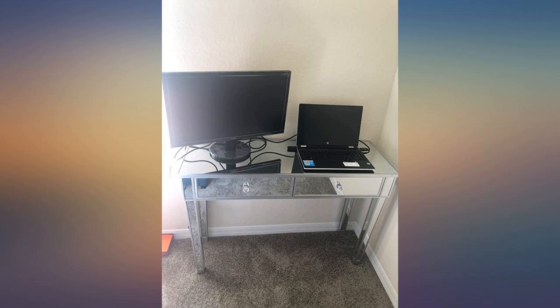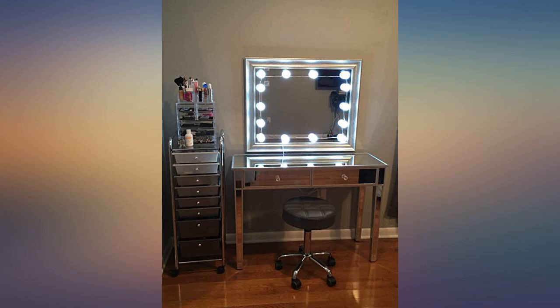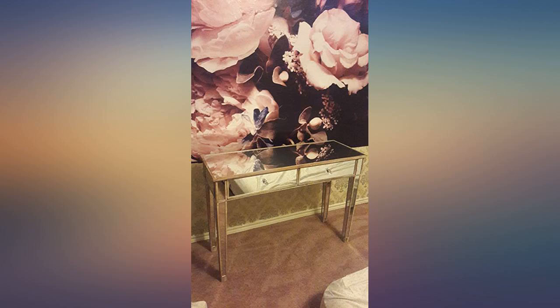I'll do that with this one too, especially because it's mirrored. I purchased this desk in weathered white mirror. It is stunning. The desk came in with no damage at all and was super easy to assemble.